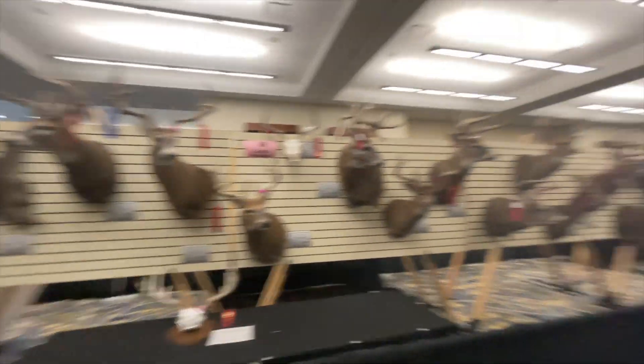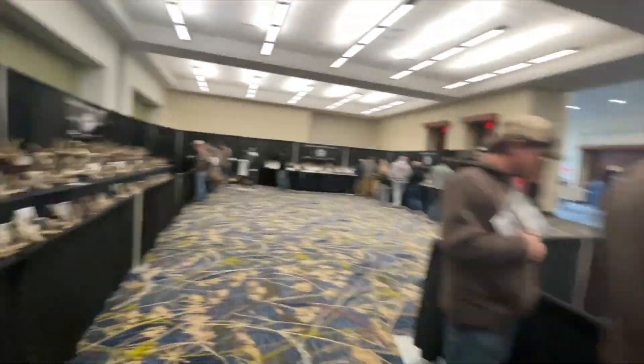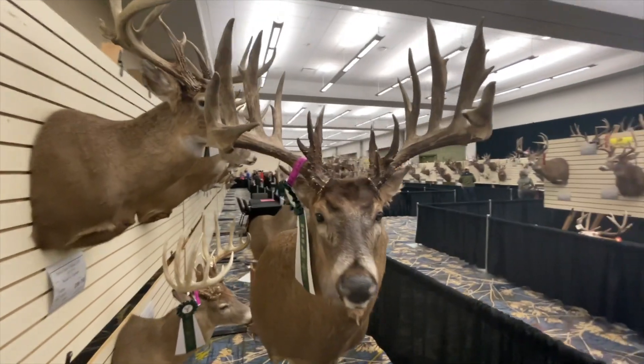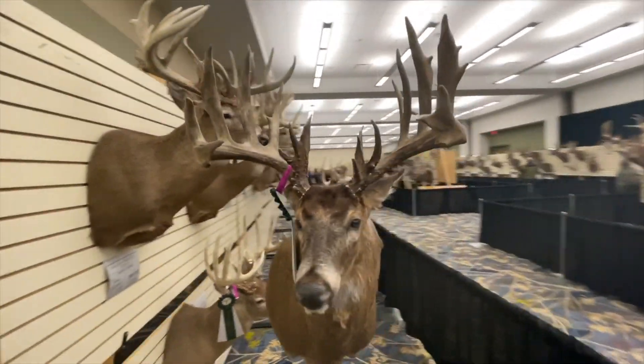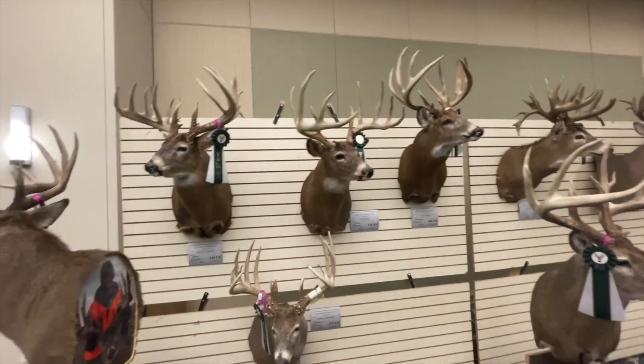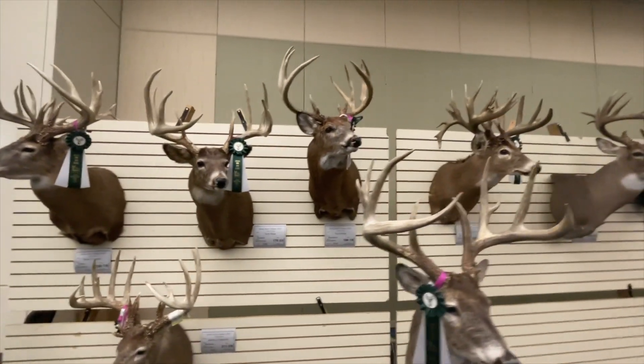We'll roll back through on the historical side — Hall of Fame. Better view of Justin Van Fleet's buck from 2020. We'll roll through the historical stuff again — I didn't quite catch the end.